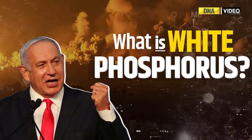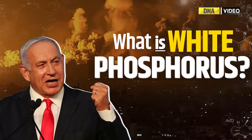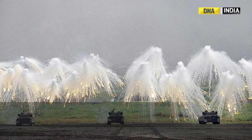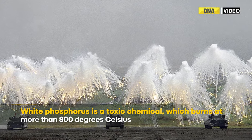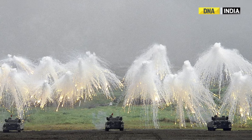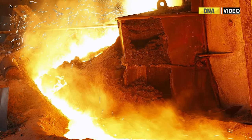So, what is white phosphorus? White phosphorus is a toxic chemical which burns at more than 800 degrees Celsius, which is high enough to melt metal.